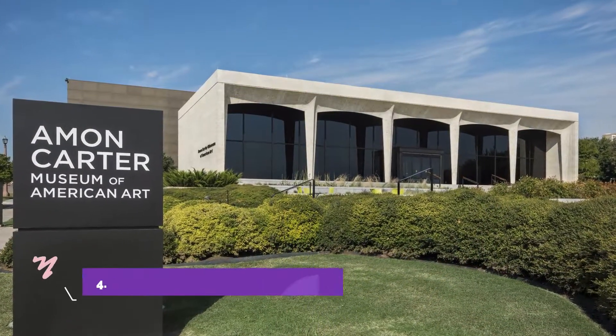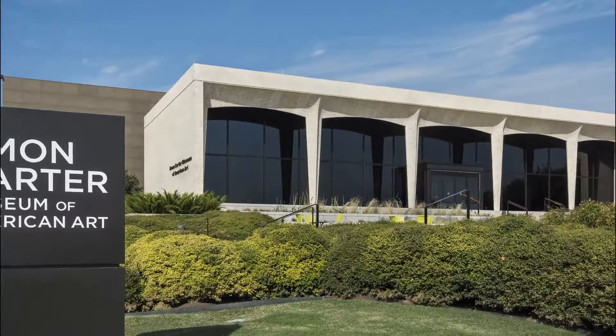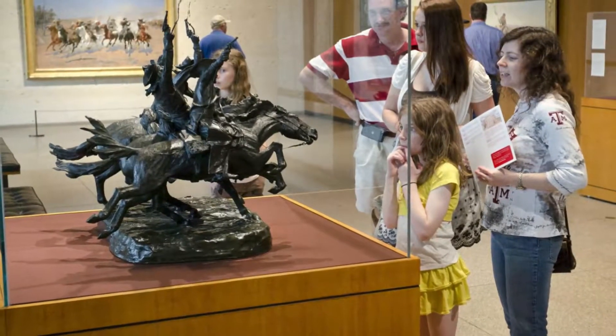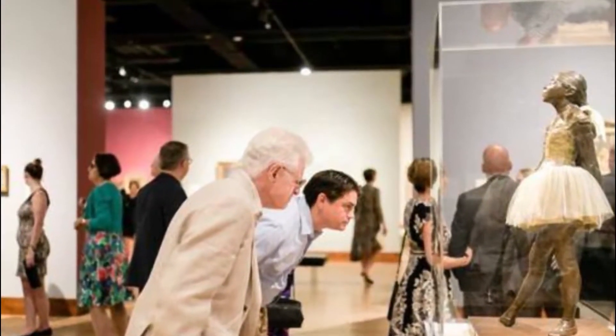Number four: Amon Carter Museum of American Art. Established in 1961 to host a collection of artwork by Frederic Remington and Charles M. Russell, the Amon Carter Museum has expanded considerably over the decades to encompass all facets of American art.